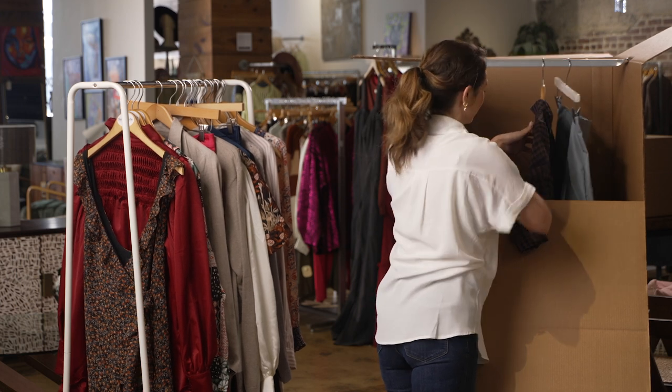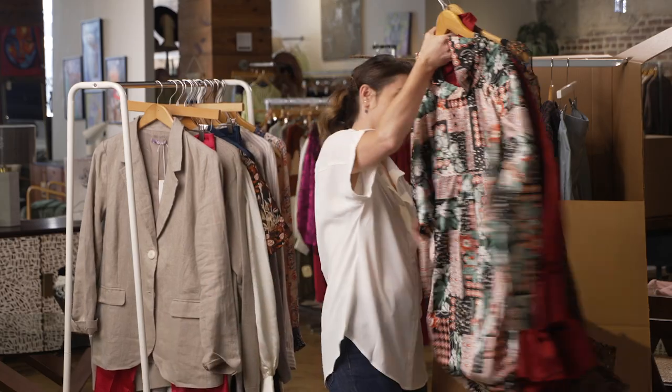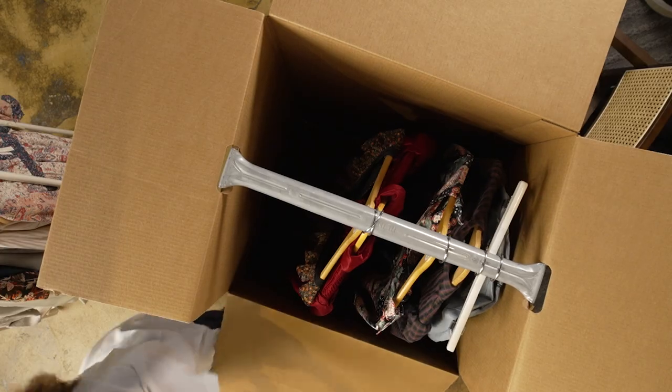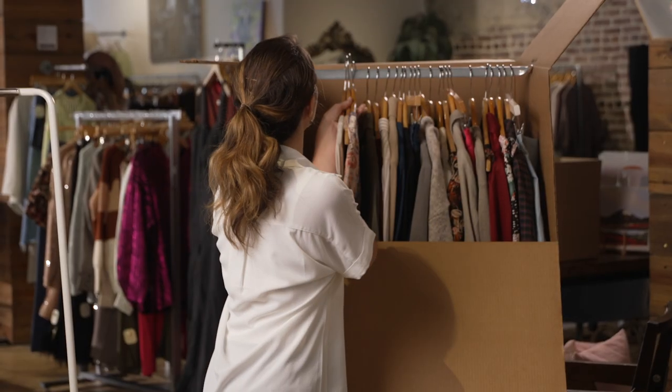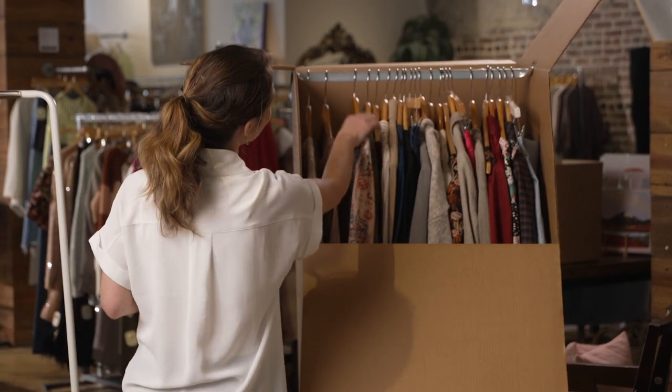For extra protection, wrap delicate items in a plastic bag. Put the bottom of your hanging clothes into the box first, adjust them, then hang the hangers on the rod. Add other items such as hats or purses in the bottom of the box if they'll fit. Avoid packing shoes unless they are individually wrapped to avoid soiling clothes.